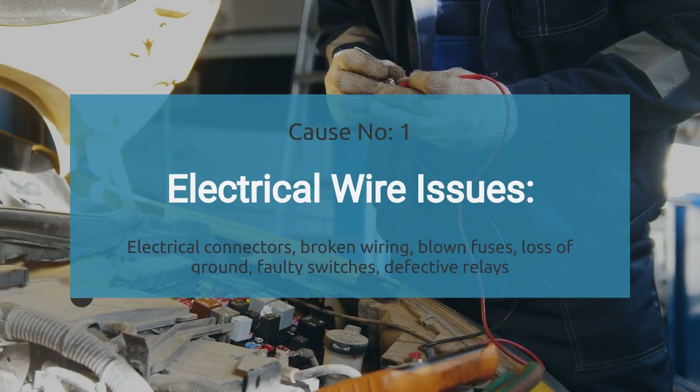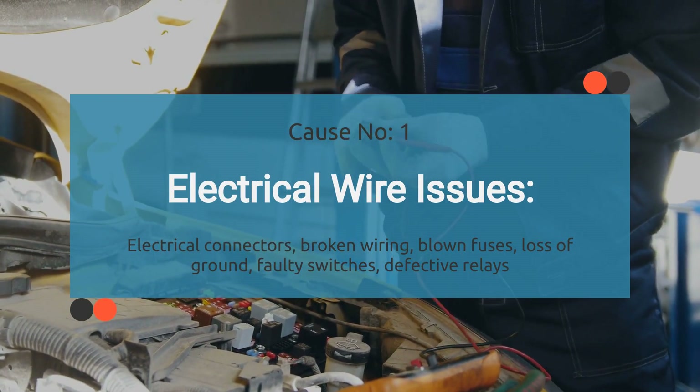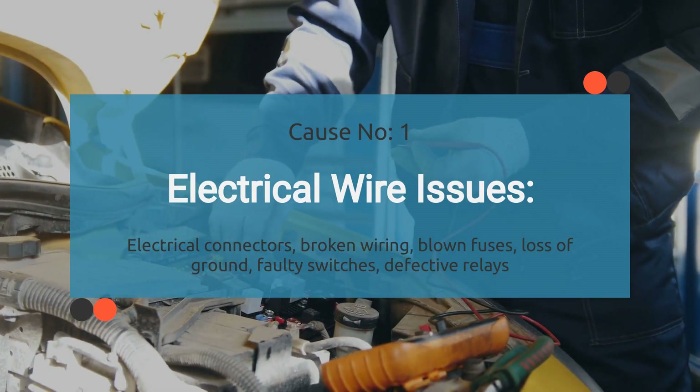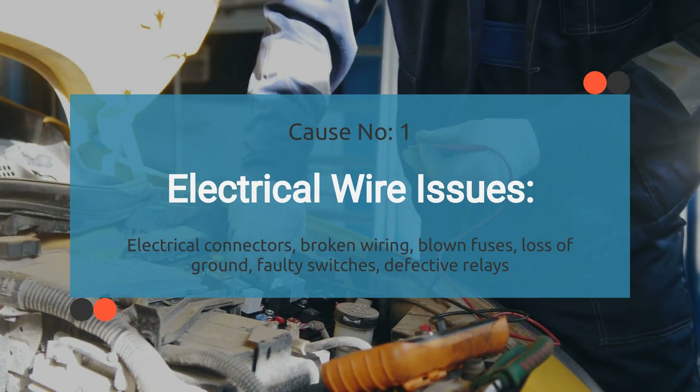First up, we've got electrical wire issues. An open circuit in the fuel shutoff valve control circuit can lead to the P0006 trouble code. This may occur due to damaged or frayed wires, corroded connectors, or poor electrical connections.